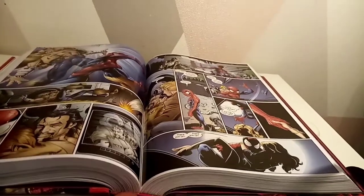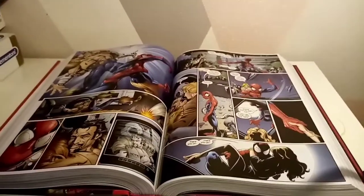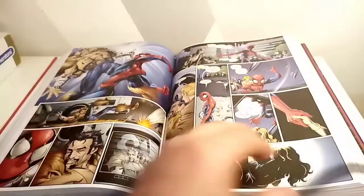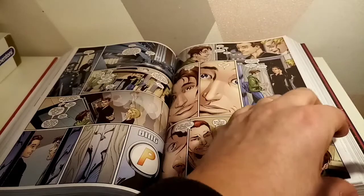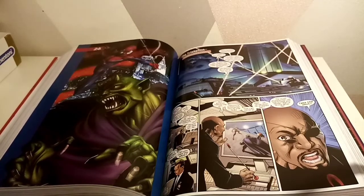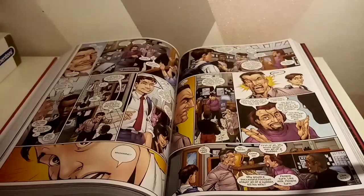I just wanted to quickly show you some of the binding down there. Personally, I've always stayed away from the Ultimate universe because it's not the universe that I liked. I did that with X-Men — I love X-Men but I've never read Ultimate X-Men. However, with the release of the new Ultimate X-Men and this being released, I think it was when Volume 2 got announced that I went and pre-ordered this.